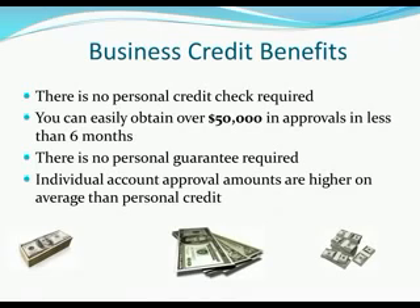Another benefit is that there's no personal guarantee required. As a business owner everybody wants your guarantee — when you sign a lease, when you get a credit card, they want you to sign and they want your guarantee. That means if the account defaults, you're personally liable for that debt. What you want is to build credit in your business name without that personal liability, because this is credit for the business. The last thing you want is personal liability for business debt, so one of the key benefits of business credit is no personal guarantee required — which means no personal liability.